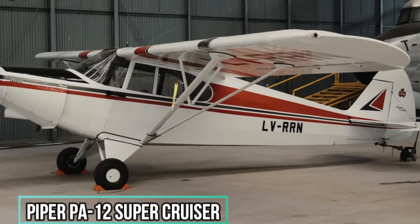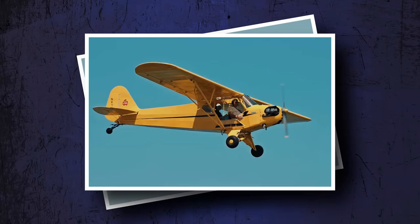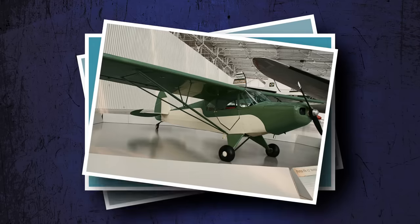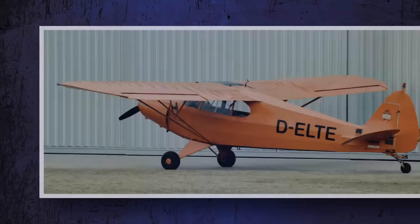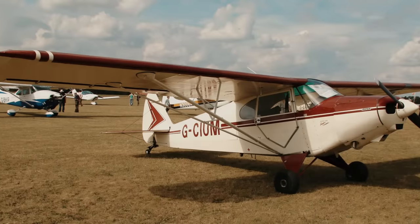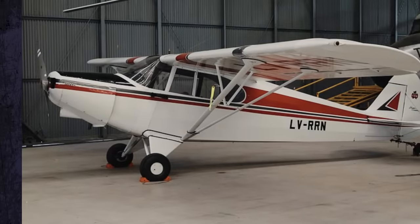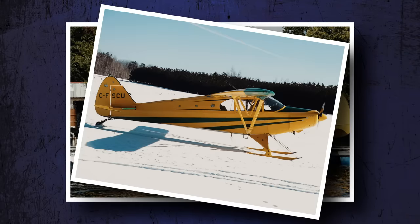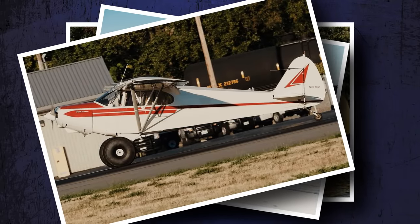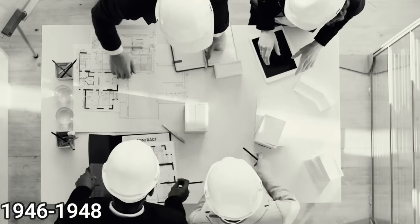Piper PA-12 Supercruiser. After Piper realized that it couldn't exist forever selling the J3 Cub, it started making variants. The first of those that got the PA designation is the PA-12 Supercruiser, a three-seat update to the Cub that you fly solo from the front seat. This plane is extremely versatile. You can fit floats on it for water landings, skis to land on snowy areas, and even rugged wheels to land somewhere remote. Piper built nearly 400 of them between 1946 and 1948.